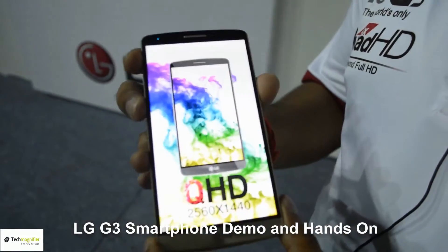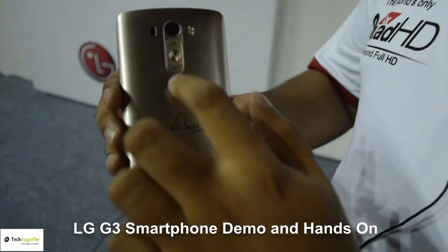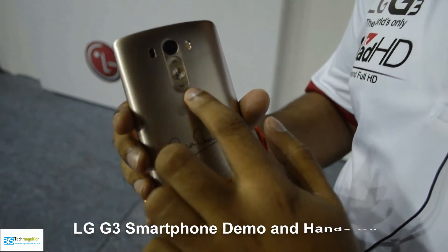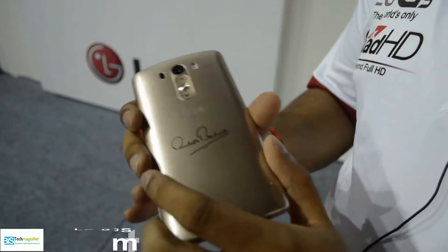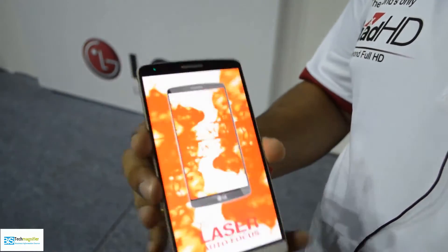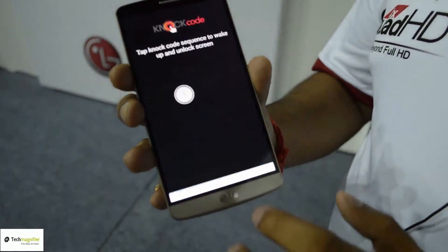Along with that, you have the rear keys — a feature you already saw in the LG G2. The rear keys not only help you take camera photos, but also help you launch quick applications like Quick Memo Plus on the go.